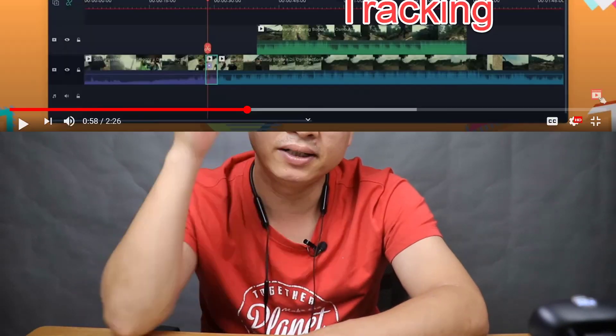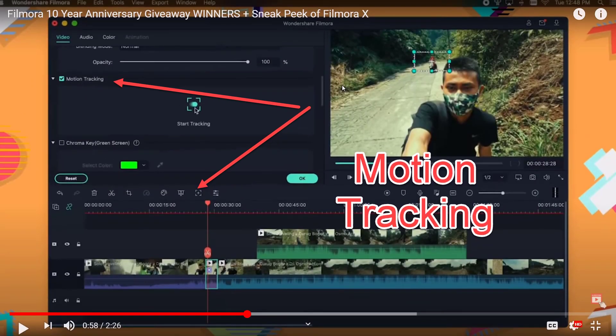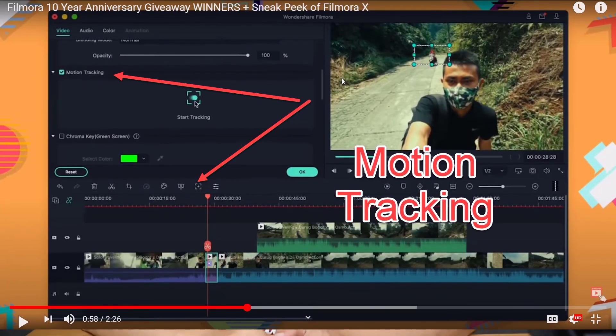A little bit disappointed, but luckily they have motion tracking. I don't know exactly how it works, but I hope it works well and we have more great tools in Filmora 10.